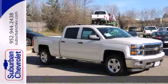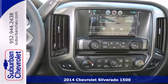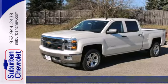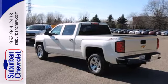Here's a 2014 Chevrolet Silverado 1500. Improvements like a fully boxed front frame and larger axles allow it to tow even greater loads. Standard equipment includes stability and traction control and anti-lock brakes.